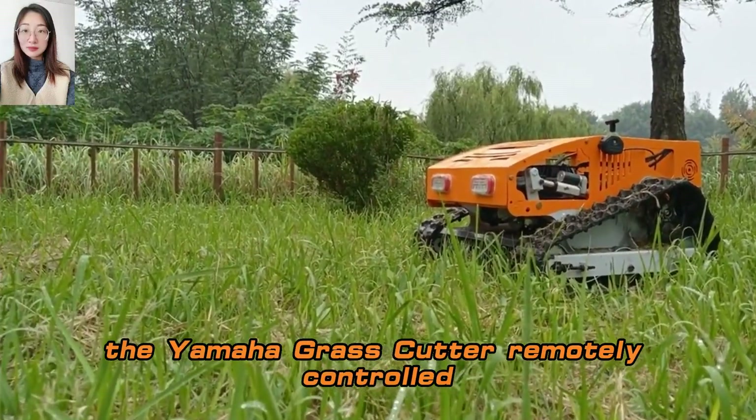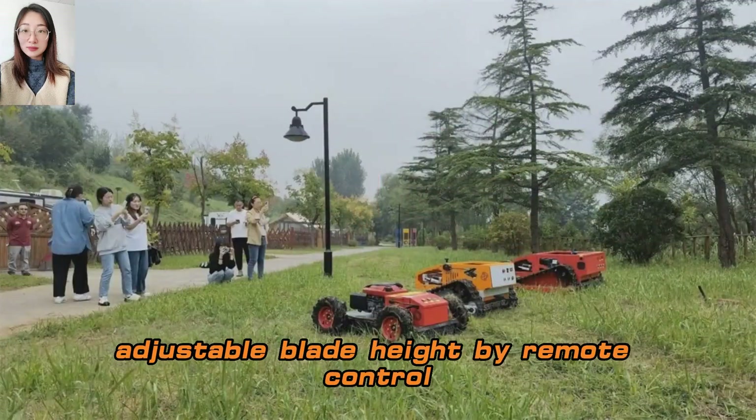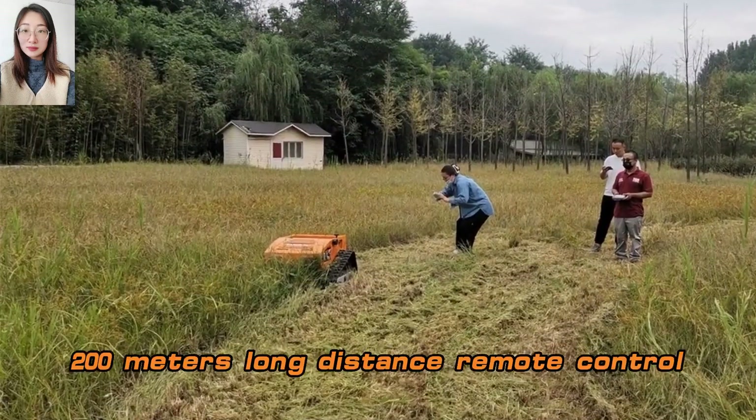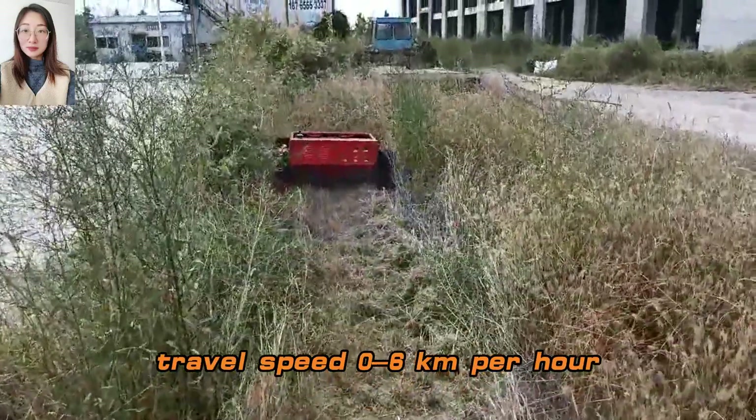The Yamaha Grass Cutter remotely controlled adopts CE and EPA approved gasoline engine, adjustable blade height by remote control, 200 meters long distance remote control, travel speed 0.6 kilometers per hour.